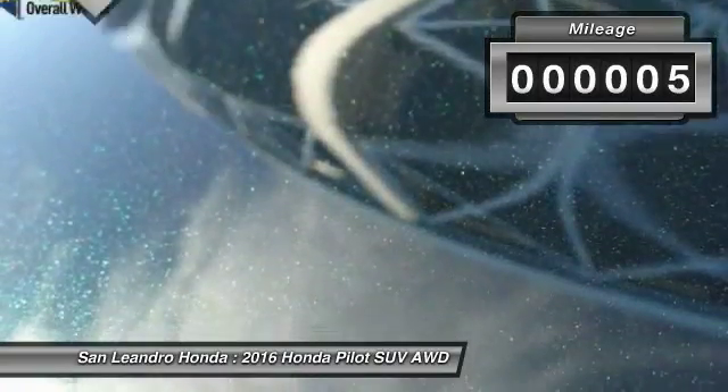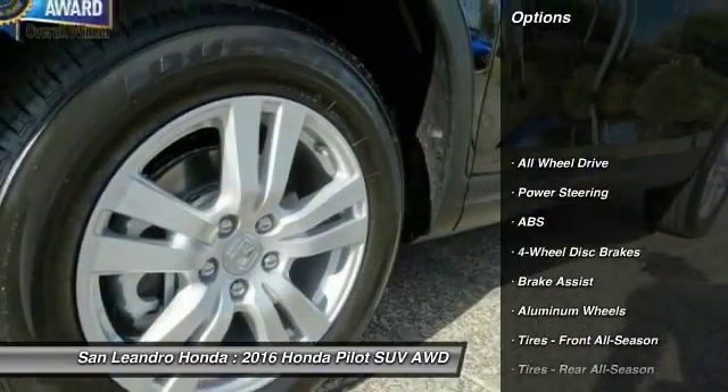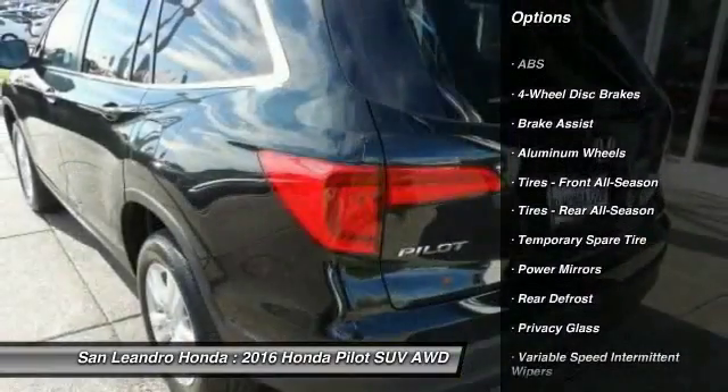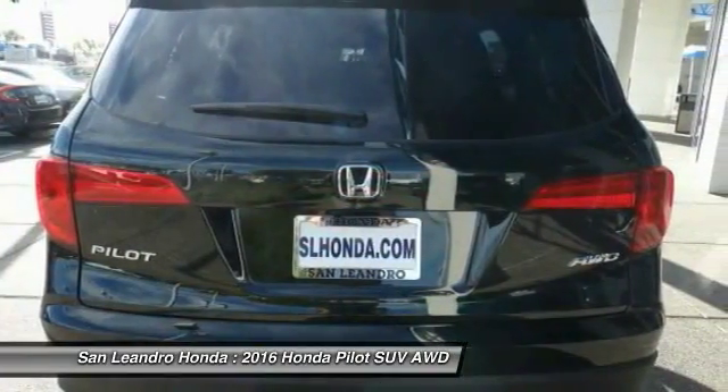This vehicle has less than 100 miles. Here are some of this vehicle's great options: all-wheel drive, traction control, stability control, keyless entry, steering wheel audio controls, anti-lock braking system, and backup camera.